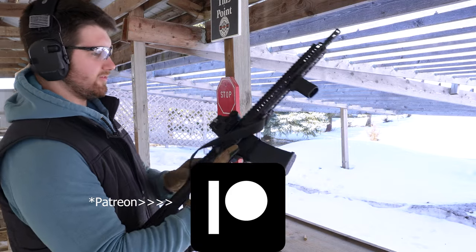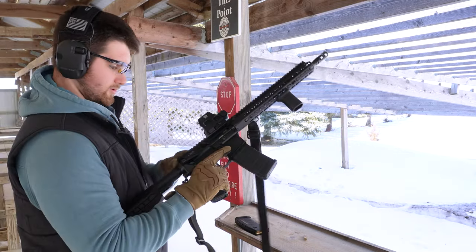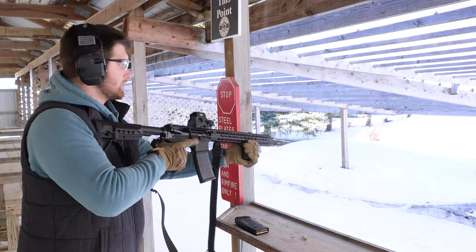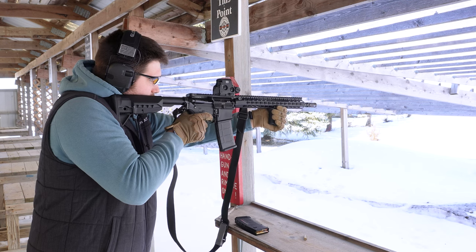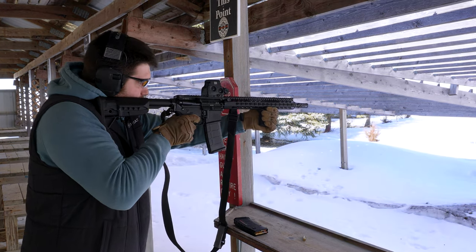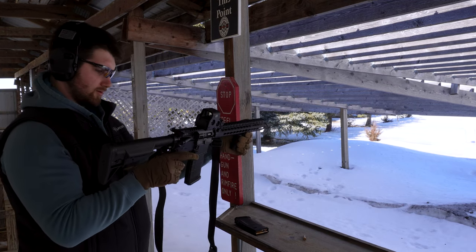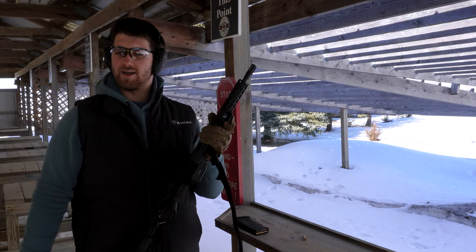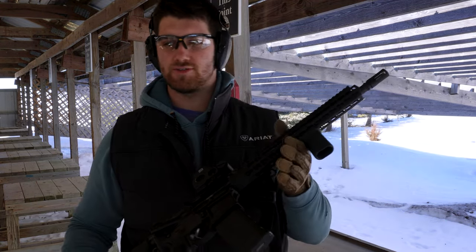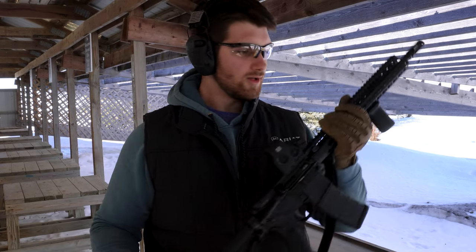So this is the BCM 14.5. Here she goes. Oh wow. Holy shit, you're right. Honestly, the BCM feels — I would say — at least three times better than the Daniel Defense right now.